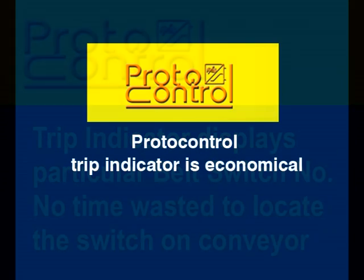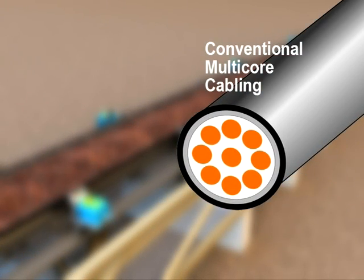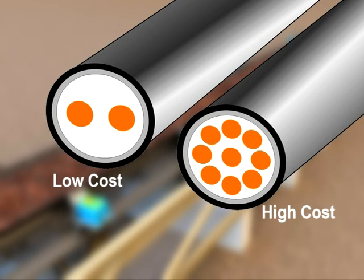Installing Proto-Control trip indicator is economical. The conventional method requires a pair of cable from every switch to the control room. Proto-Control conveyor monitoring system uses only one 2-core cable for efficient communication between our switches, trip indicator and control panel.